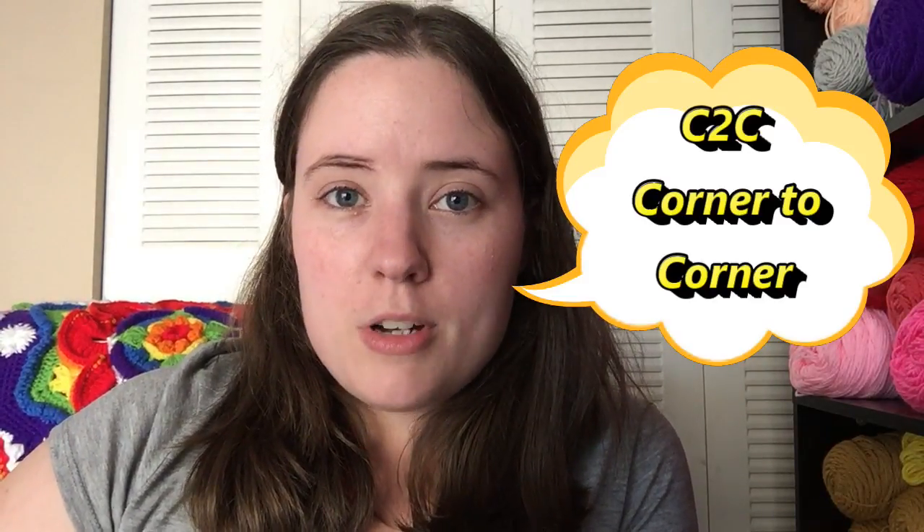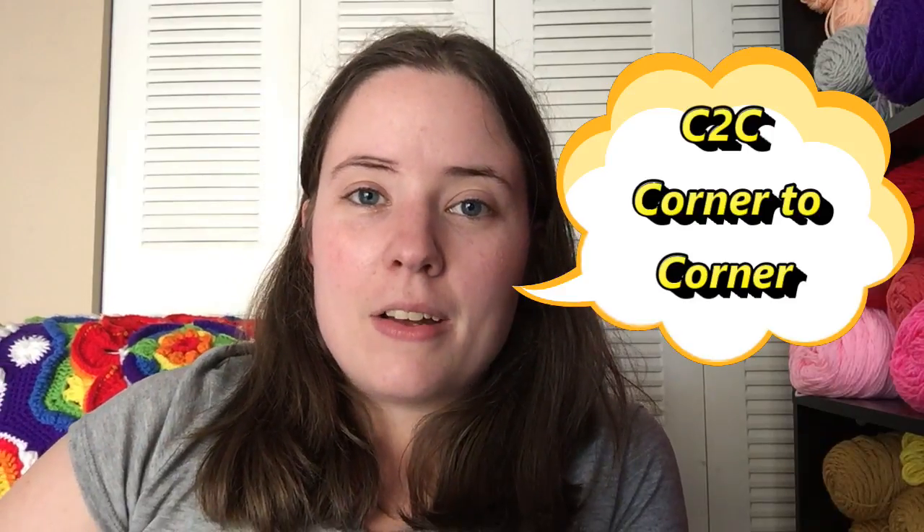C2C stands for corner to corner, which is a crochet technique. It's where you start at a corner, increase up to the size you want, and then decrease down to make another corner. It makes a square project unless you do it a certain way to make it rectangular. C2C is just a shortened version so you don't have to write out corner to corner.